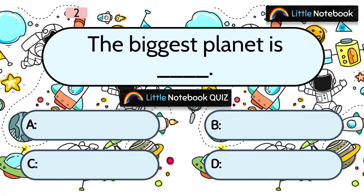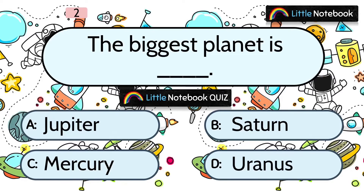Question 2: The biggest planet is? Options are A. Jupiter, B. Saturn, C. Mercury, or D. Uranus. And the answer is A. Jupiter.